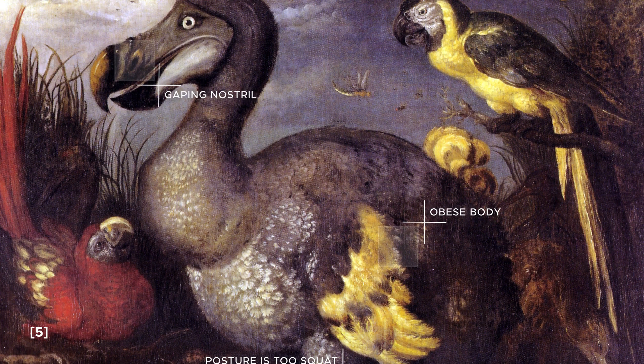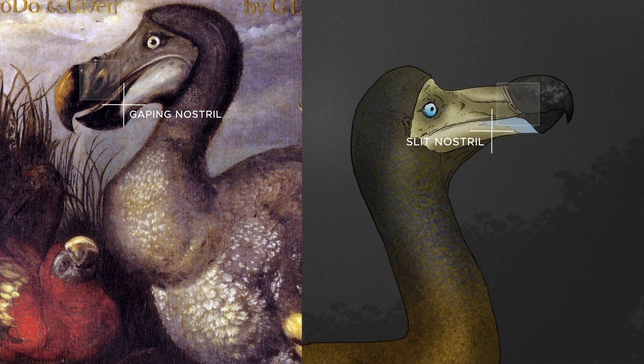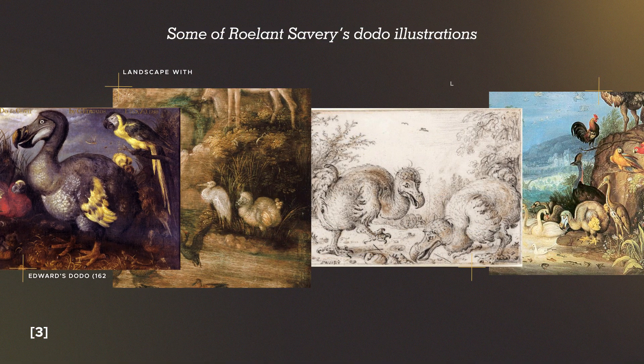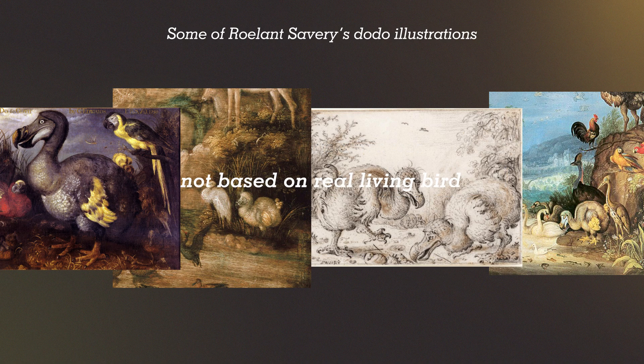Savery claimed that his Dodos were painted from real-life birds, but evidence shows that the improper representation means that he only saw preserved specimens. Julian Hume, a paleontologist with a particular interest in the Dodo, argued that the living Dodo had a slit nostril. Thus, it can be inferred that paintings with gaping nostrils were modeled after dried taxidermy specimens. Around 1638, reports mentioning the Dodo became rarer, and it seems all illustrations after this time were copied or based on earlier images and not drawn from the real bird.